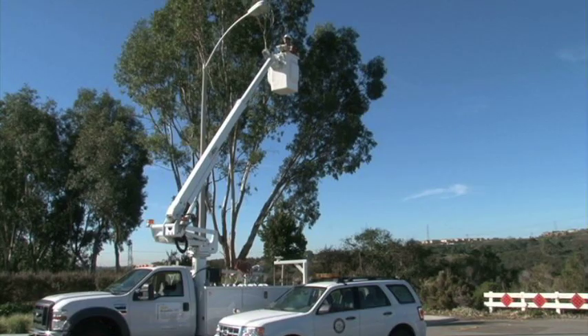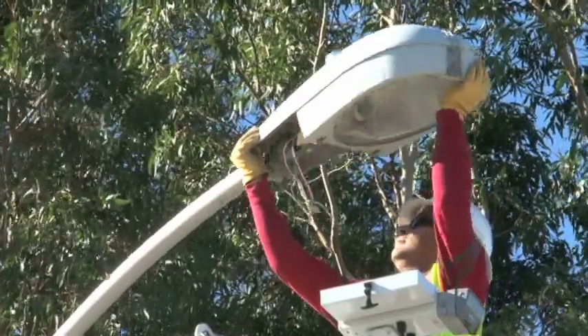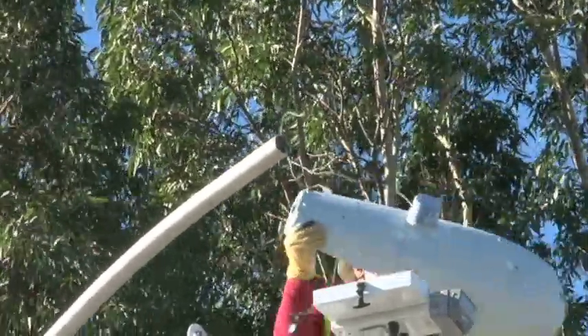The City of Carlsbad has replaced its old street lights with a new, more energy-efficient model. The City is now using induction lights, which use less than half the power and last four times longer than the old sodium lights.